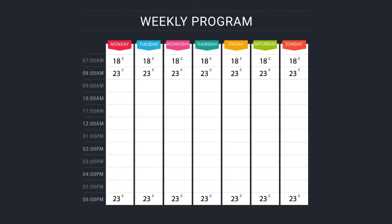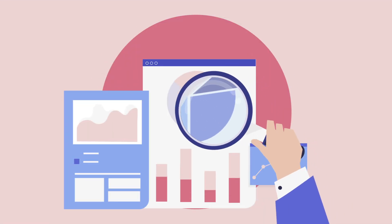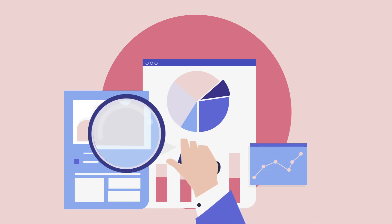With the HT300S Smart, you can plan all of these on a daily and hourly basis, keeping your natural gas consumption under control by reporting at any time.